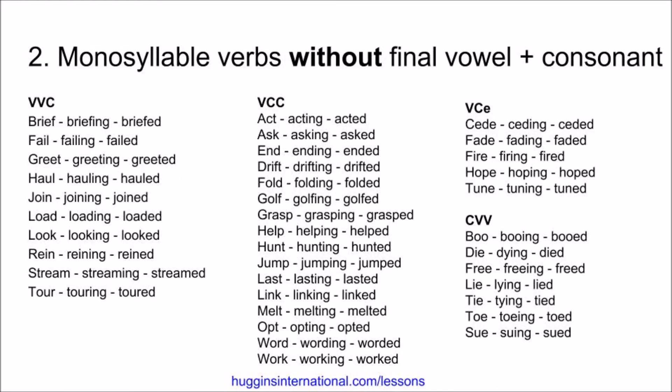Now, in this slide, you will see examples of monosyllable verbs that do not have a final vowel-plus-consonant spelling pattern — for example, vowel-vowel-consonant. These do not double. Brief, briefing, briefed. Fail, failing, failed. Greet, greeting, greeted. Haul, hauling, hauled. Join, joining, joined. Load, loading, loaded. Look, looking, looked. Rain, raining, rained. Stream, streaming, streamed. Tour, touring, toured.